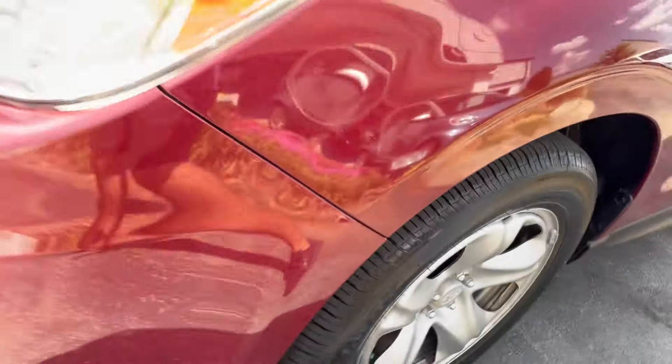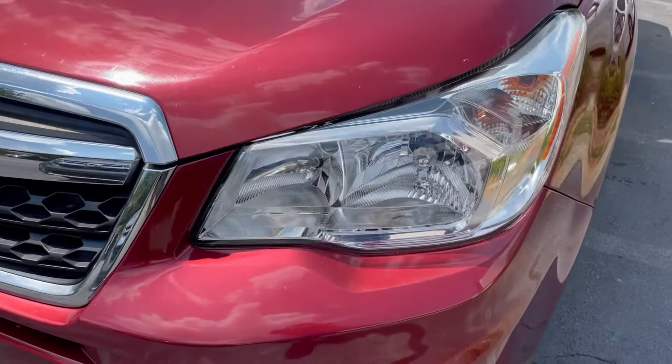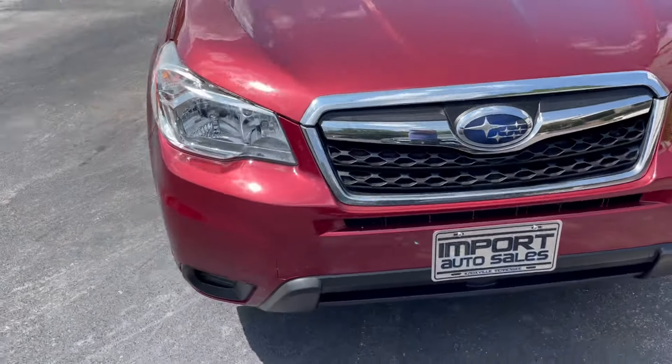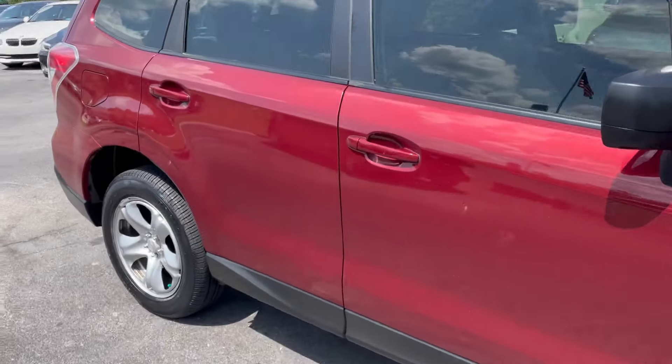Brand new tires all the way around, just had those installed. This one has crystal-clear headlights with xenon. Fun little Subaru to drive, really good gas mileage, high safety ratings.